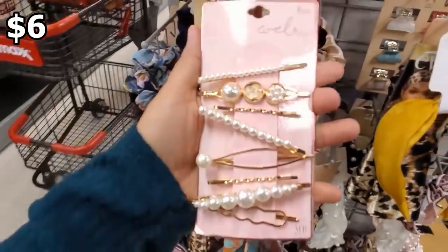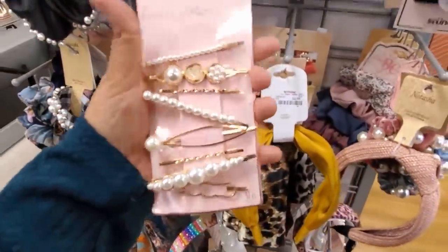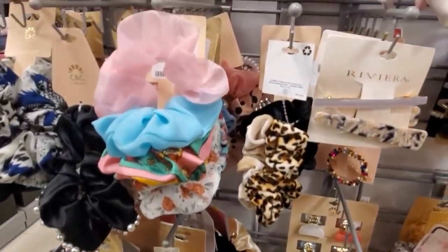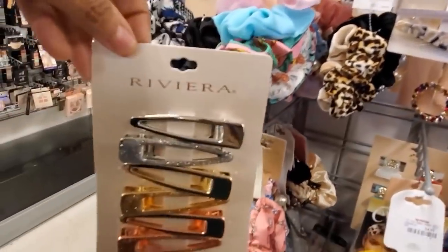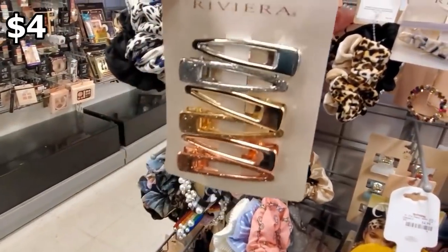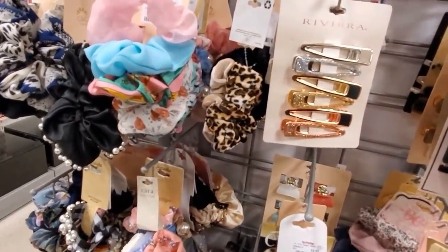$5.99 — look how cute. I've been finding very, very cute hair pins lately. You need to check out Five Below, Marshalls, and TJ Maxx. Look at this one — it's only $4. Really cute if you have long hair, colored hair, you know.